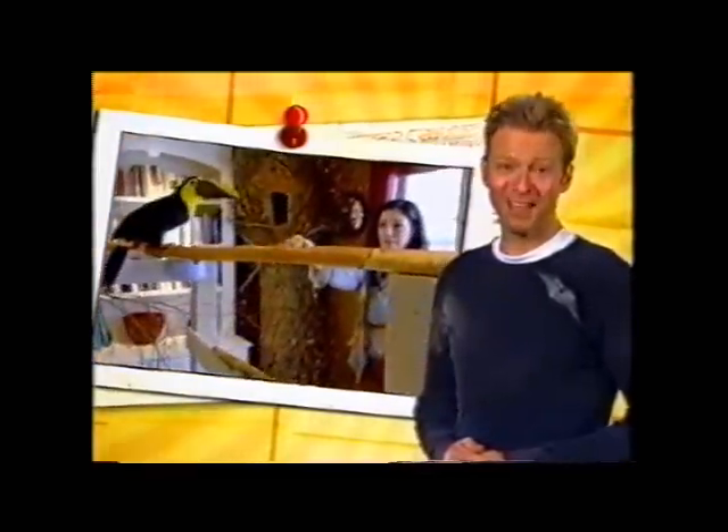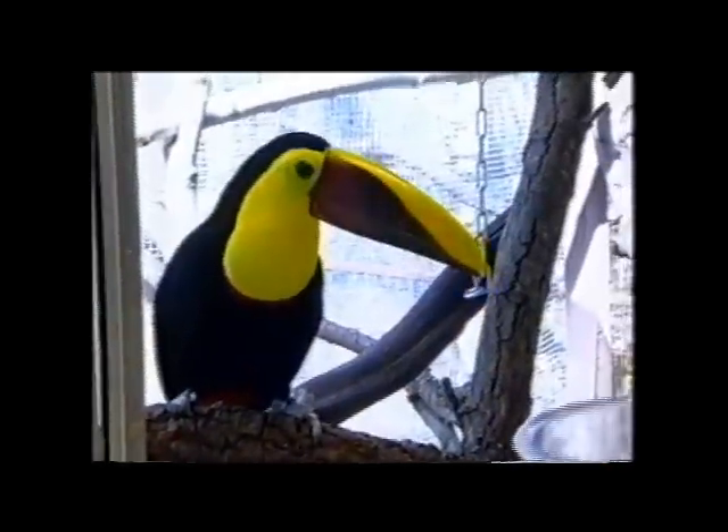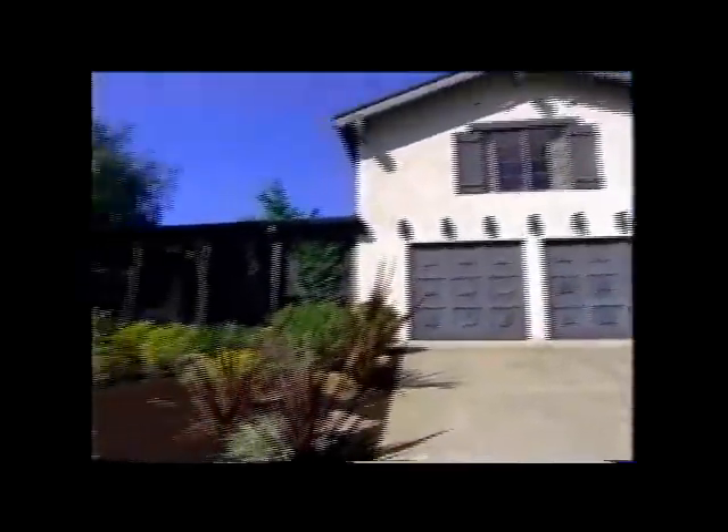Molly Gleason doesn't get offended if you call her bird-brained. In fact, she not only has birds on the brain, she has them all over her house in Lafayette, California. She may be a realtor by day, but Molly Gleason is a bird lover at heart. This extraordinary woman took the passion she had for birds and transformed a four-bedroom Northern California bungalow into a real live bird house.